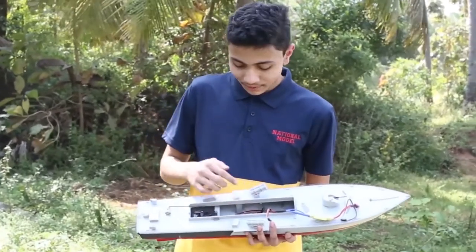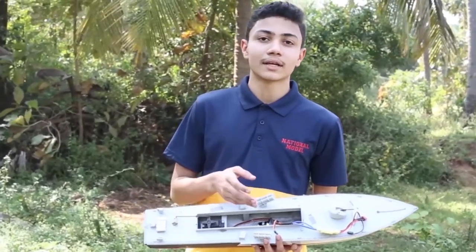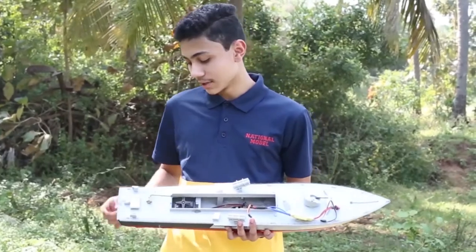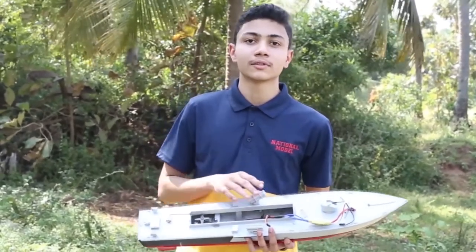We have used a brushless motor which is connected to the propellers, which converts electrical energy to mechanical energy. And the servo which controls the radar. We have also used speed controllers which control the speed of the ship travelling.